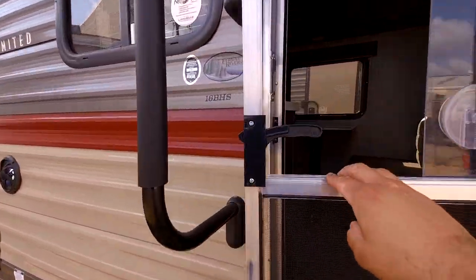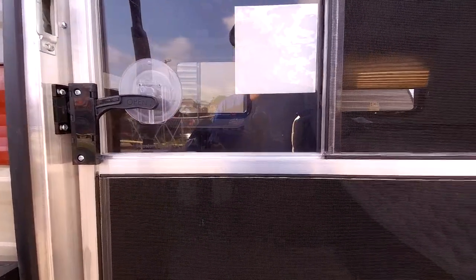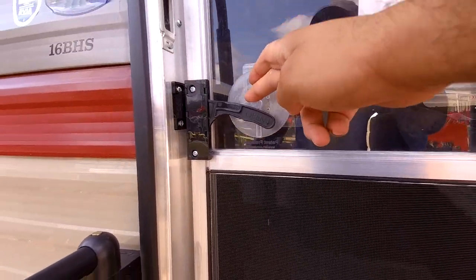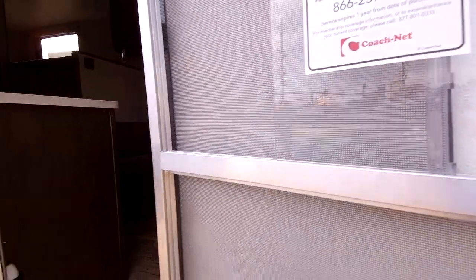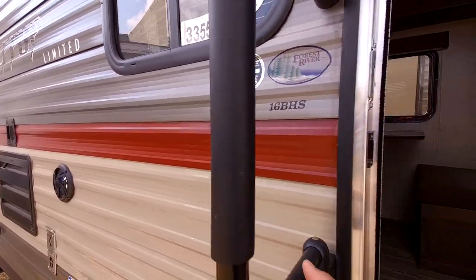It does have a screen door, and the great thing about it is that if you want good cross ventilation, it has a fantastic vent, lots of windows you can open. This one also has a patented door opening system so you can open and close your door without letting any bugs in. It also has an extra large door handle with three positions.